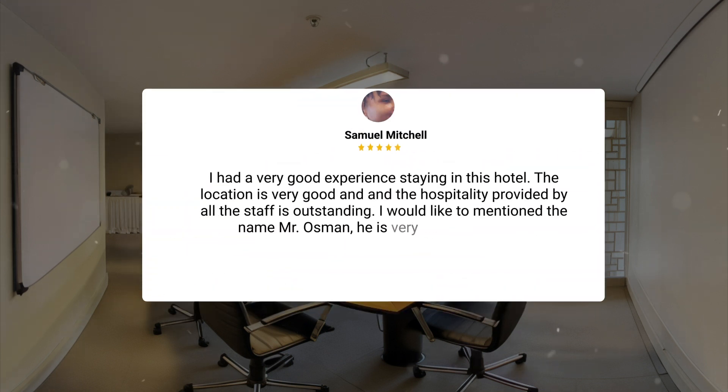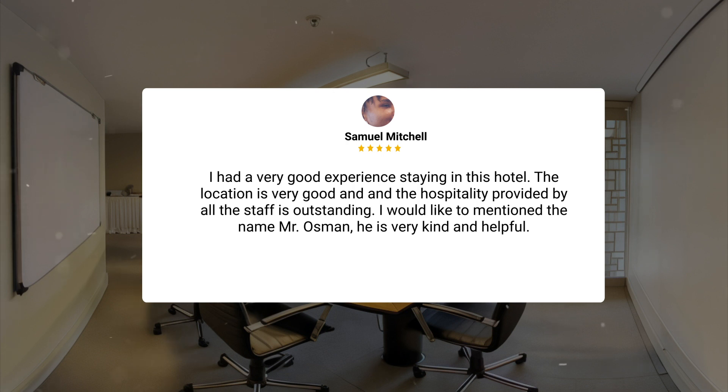I had a very good experience staying in this hotel. The location is very good and the hospitality provided by all the staff is outstanding. I would like to mention the name Mr. Osman — he is very kind and helpful.